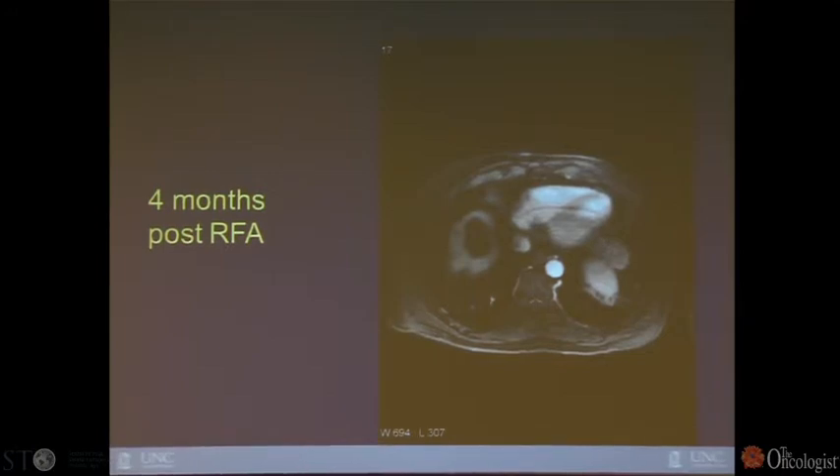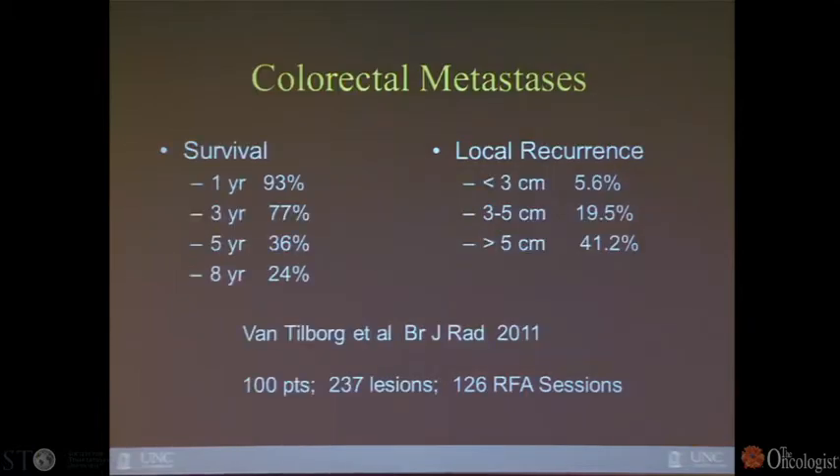This is a four-month post-ablation MR, and you can see the ablation site is clearly over a centimeter greater in diameter. With no contrast enhancement present, we feel confident there is no residual disease. That's a typical example of a successful ablation.